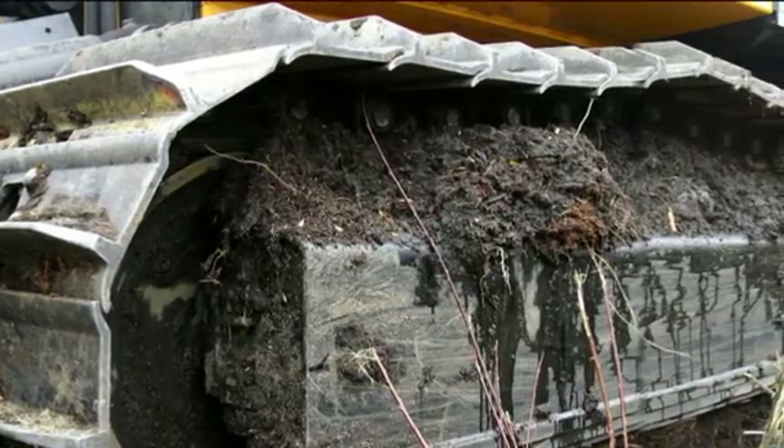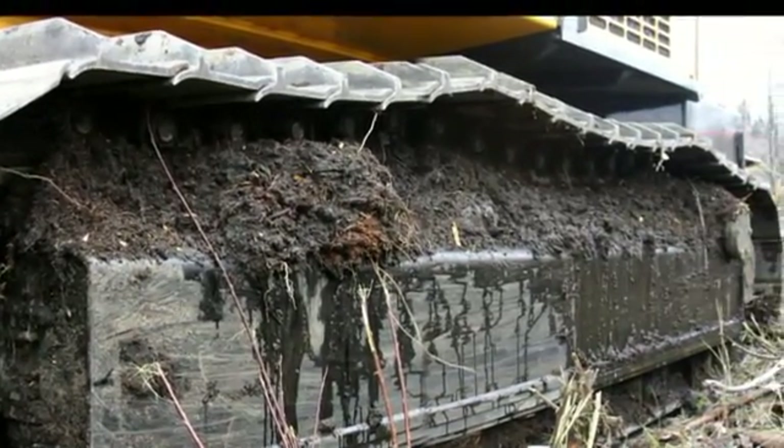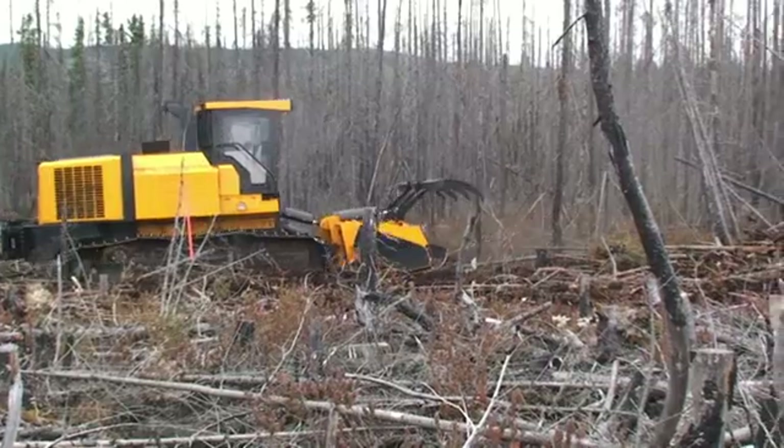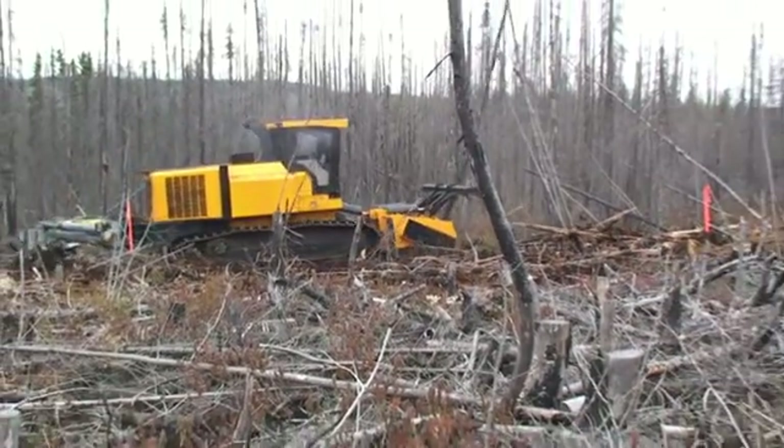Standard 28-inch shoes mounted to an extreme duty lubricated track and 75,000 pounds of drawbar pull not only decreases footprint, the machine hums along easily at up to 3.5 kilometers an hour.